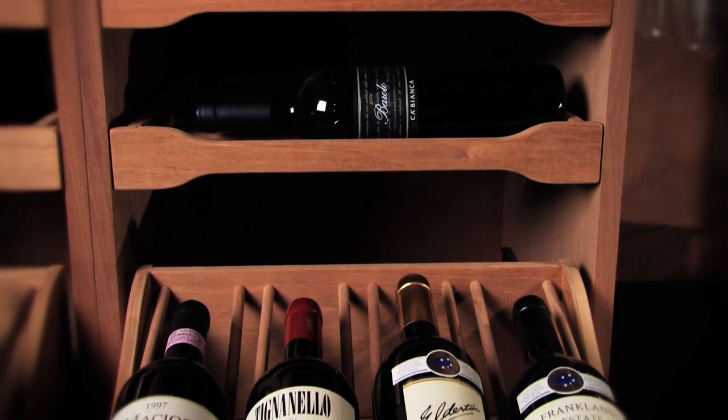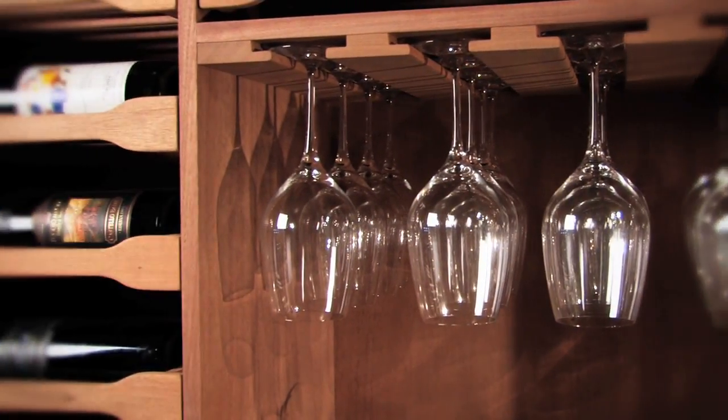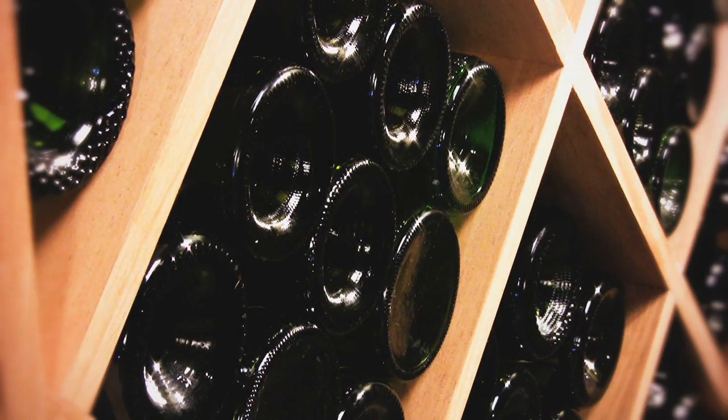The custom cabinetry is made with solid Honduran mahogany, which can withstand the damp and cool conditions in your cellar — conditions that are so perfect for your wine — over your lifetime.